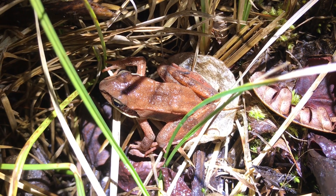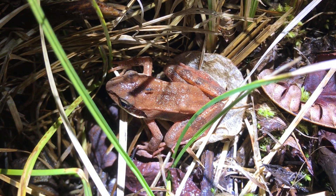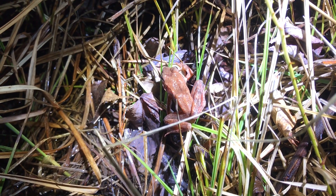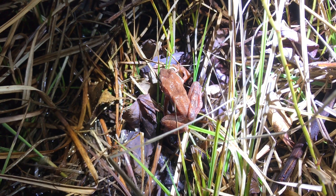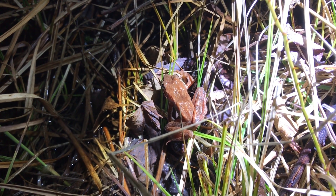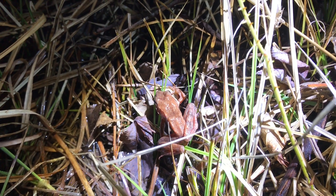These guys have a really cool adaptation — they can actually freeze solid. They turn into little frogsicles. Peepers do this as well, and so do gray tree frogs. That adaptation freezes their limbs, toes, and extremities first, and then their body pumps a bunch of sugar into their heart and their liver. That sugar actually lowers the melting point of those organs compared to the rest of their body. So when temperatures drop to freezing, the frog freezes — all its extremities freeze — and the last thing to freeze is its heart and liver.